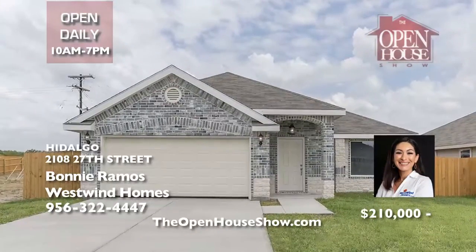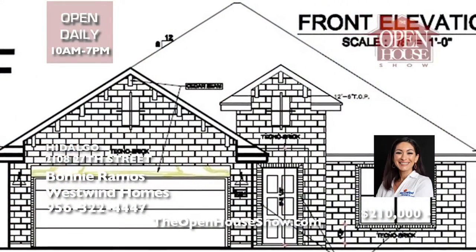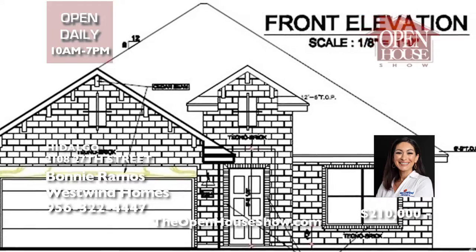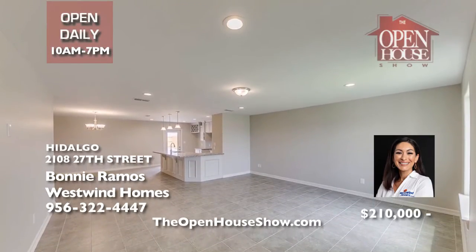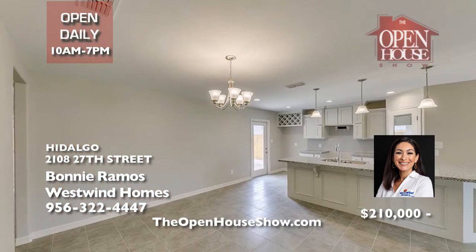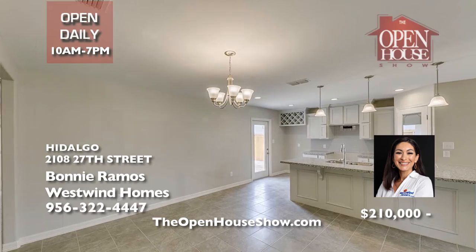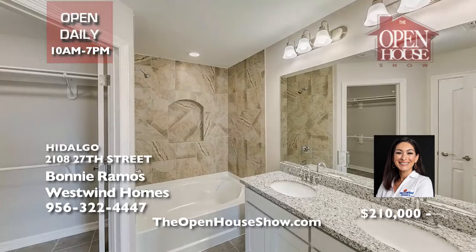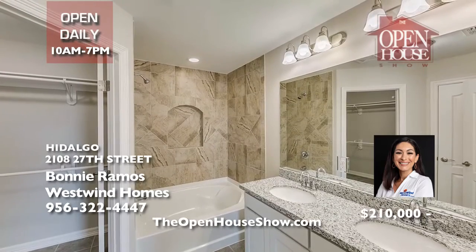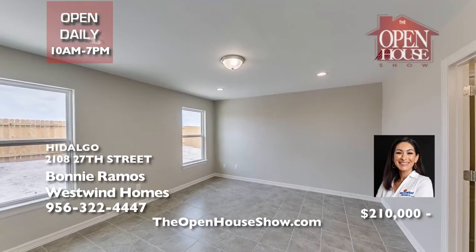For over 25 years, Westwind Homes has been building quality, award-winning homes in vibrant communities. Westwind specializes in combining high quality and affordability. Consider this delightful new home in Hidalgo with 2,135 total square feet and 1,662 living space. Just envision the holidays in this four-bedroom, two-bath, two-car garage home. Yes, it features granite countertops.